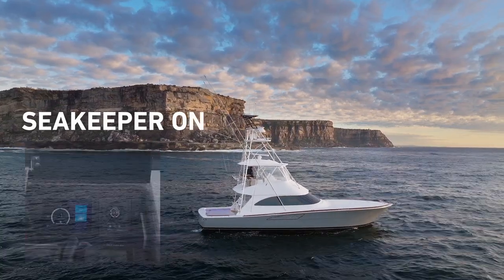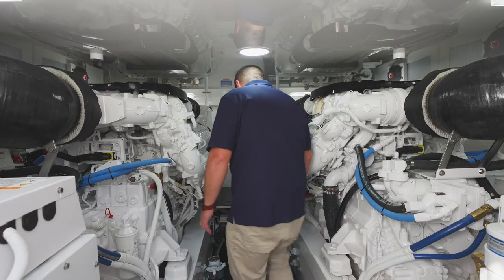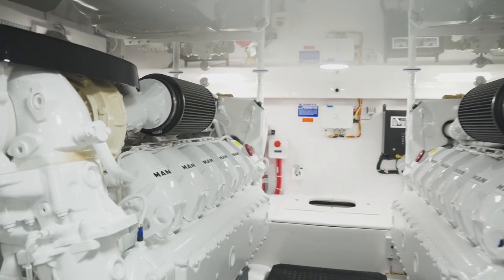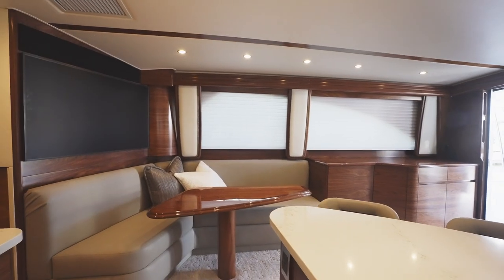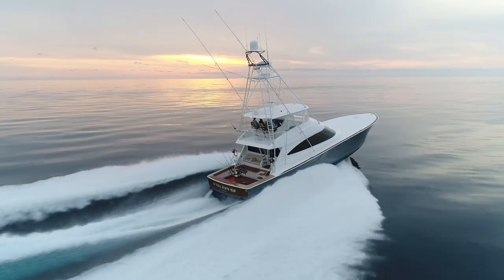Hop in the engine room and it's huge. On a 52 or 56 you don't get that full head height, but here you can stand up at full head height and walk easily around both engines. It's really well laid out and functional. Everyone I've taken through it is just blown away by the finish and the quality of the build — because the people building these boats also fish them and use them, and you can tell that in the Vikings.